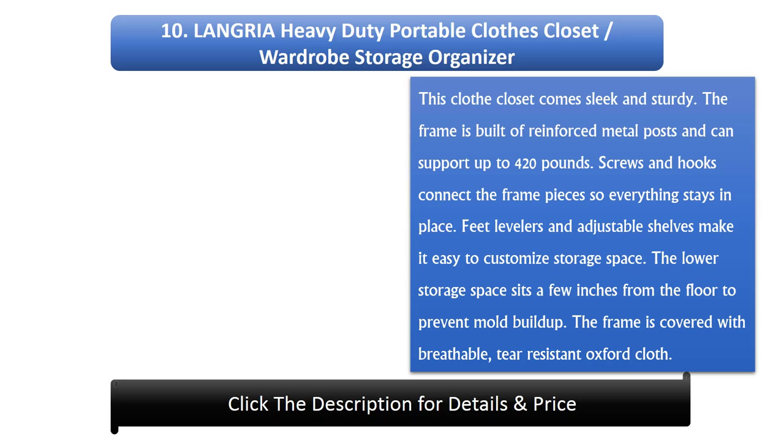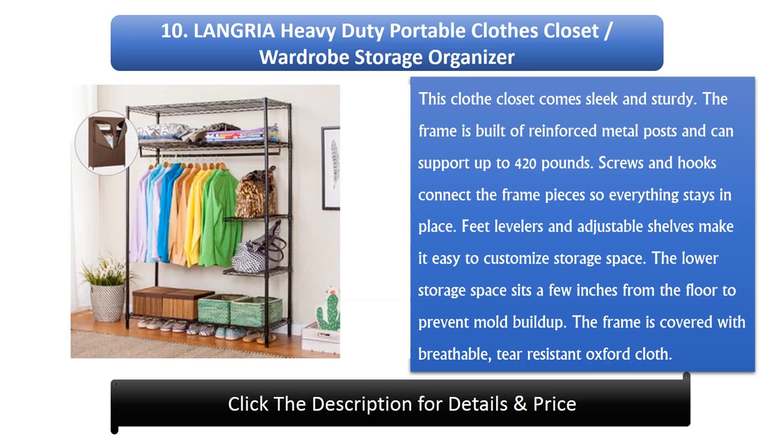Number 10: Langria Heavy Duty Portable Clothes Closet, Wardrobe Storage Organizer. This clothes closet comes sleek and sturdy. The frame is built of reinforced metal posts and can support up to 420 pounds. Screws and hoops connect the frame pieces so everything stays in place. Feet levelers and adjustable shelves make it easy to customize storage space.